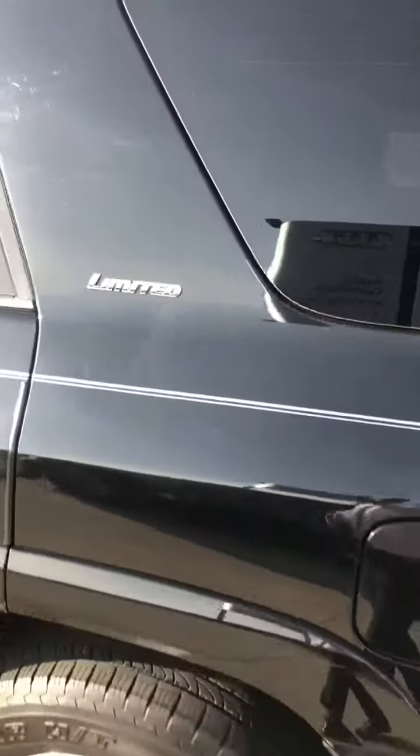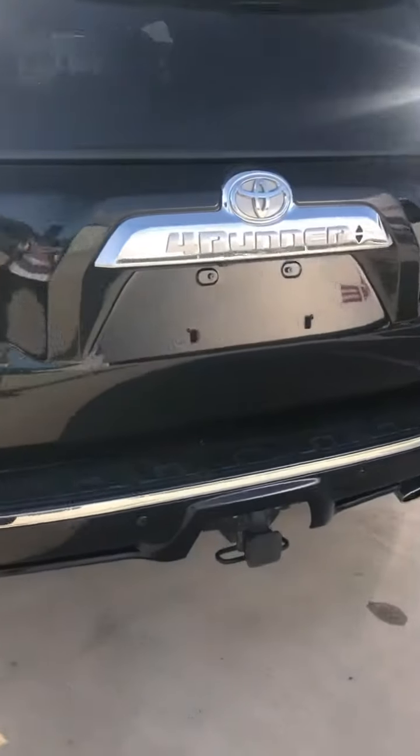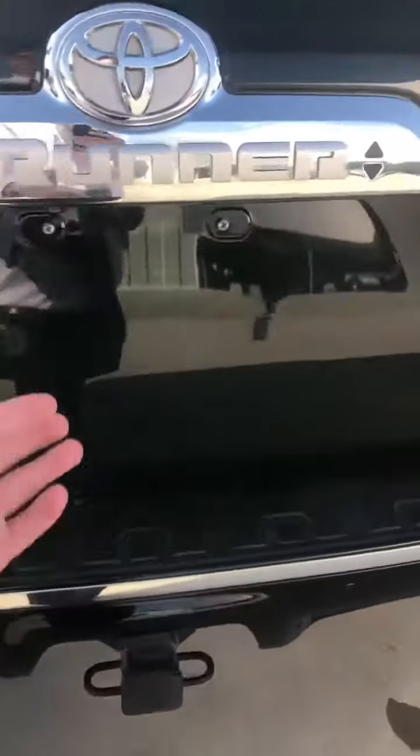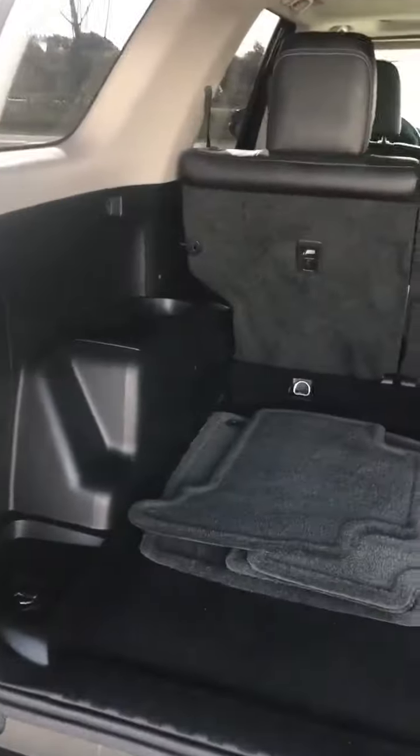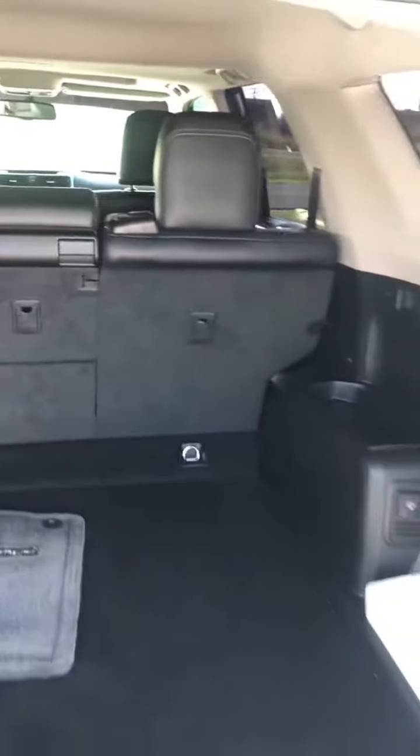This is the limited 4Runner equipped with the tow package. And this thing just has an abundance of space. There's our mats. Seats can go down if you need some additional room.